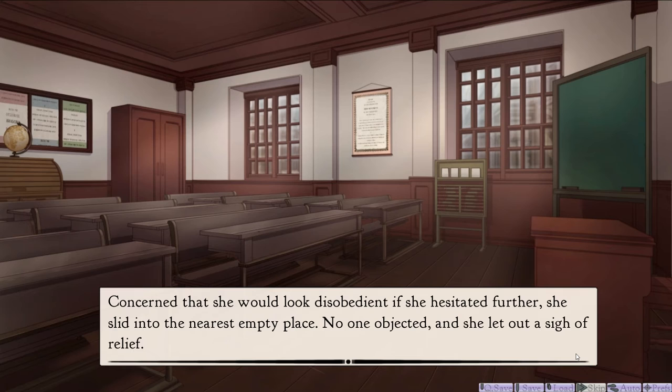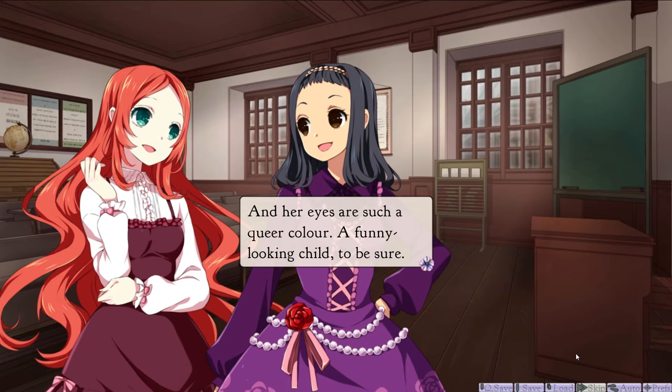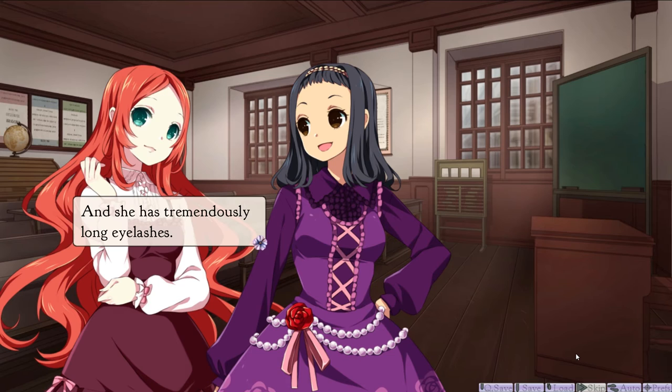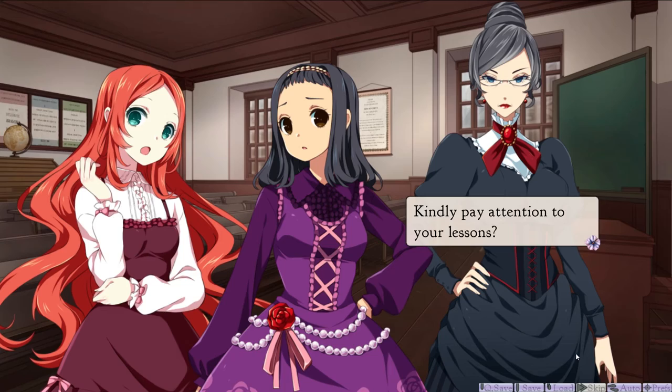No one objected, and she let out a sigh of relief. Nearby, two girls turn to whisper to each other. What a way she has of speaking, so old-fashioned. Hush. And her eyes are such a queer colour. A funny-looking child, to be sure. While she isn't pretty as other pretty people are, there is something about her. She makes you want to look at her again, to see what it is. And she has tremendously long eyelashes. Compared to these two, who don't seem to have any eyelashes at all. Only you would notice such a thing. Girls! Kindly pay attention to your lessons! Yes, Miss Minchin.